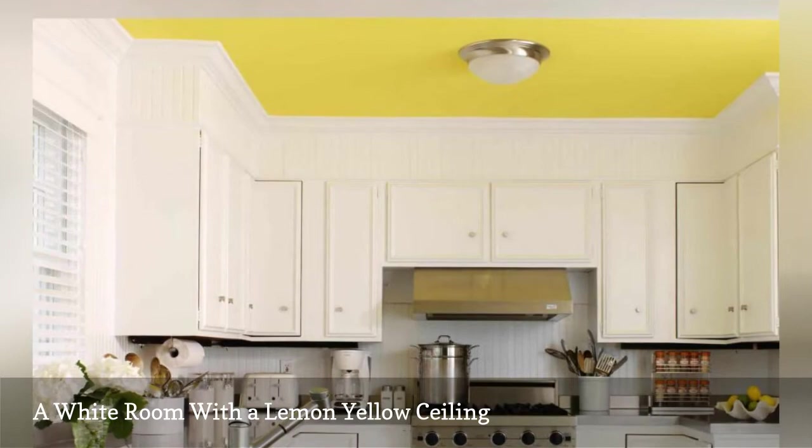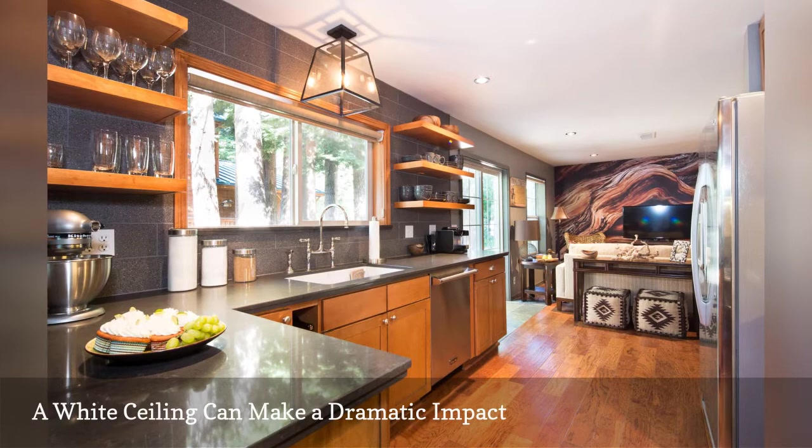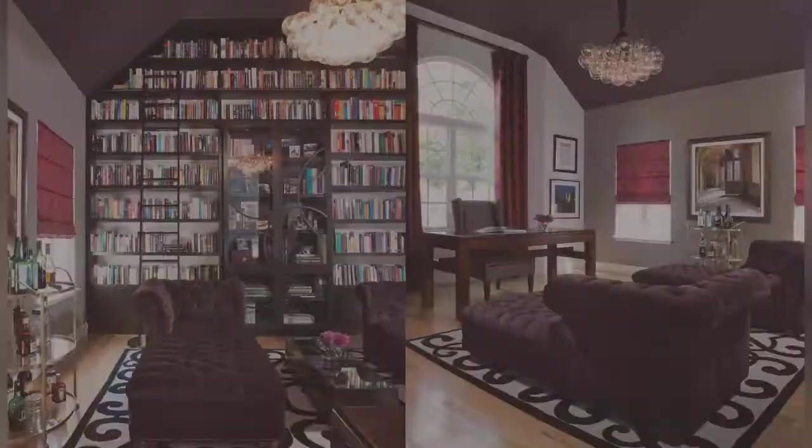Sometimes a plain white ceiling can make a significant impact in a small space, as shown in this tiny modern cabin by Charmian Neathard Interiors, situated in South Pasadena, California. The fifth wall offsets the dark walls, which makes the tiny room feel twice its actual size.